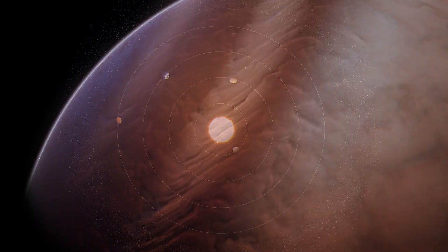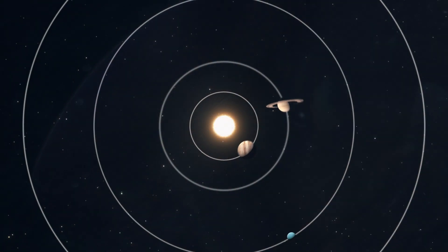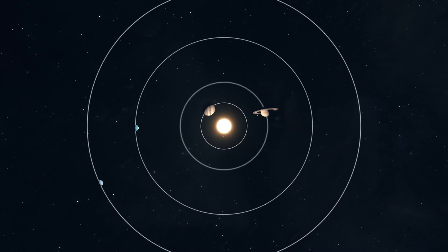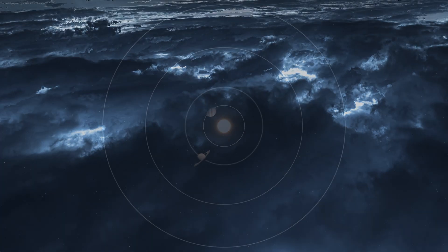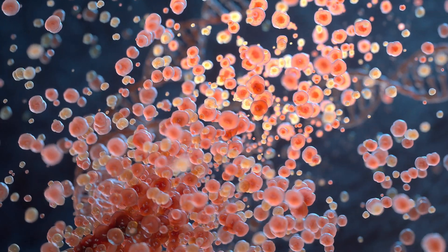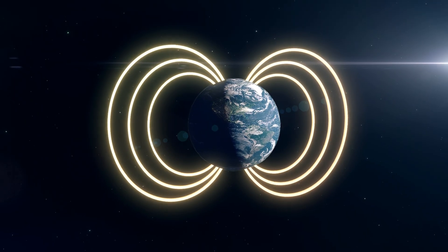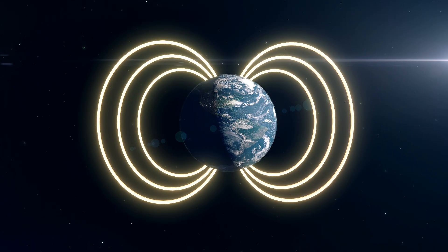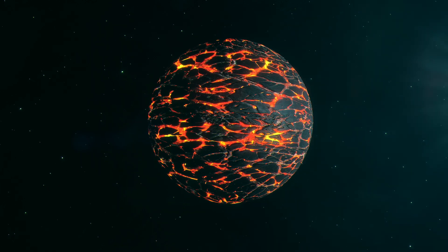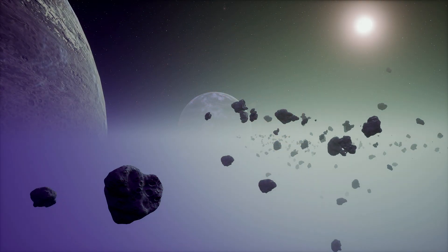Further out, cooler temperatures allowed lighter gases to accumulate, giving rise to the gas giants Jupiter, Saturn, Uranus, and Neptune. The difference isn't just a trivial fact — it influences atmospheric conditions and even the potential for harboring life. Dense, rocky planets can have molten cores generating magnetic fields that protect atmospheres, crucial for life as we know it. Density reveals the hidden secrets of planetary formation and evolution — a key that helps unlock the mysteries about our place in the cosmos.